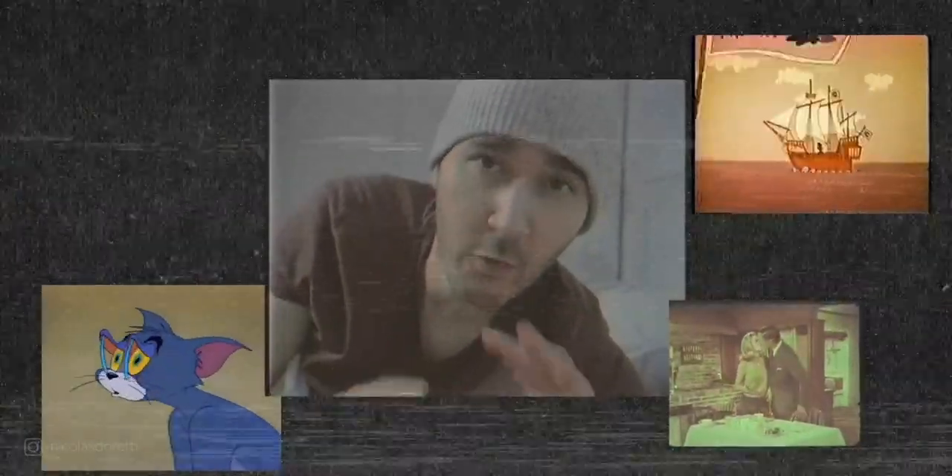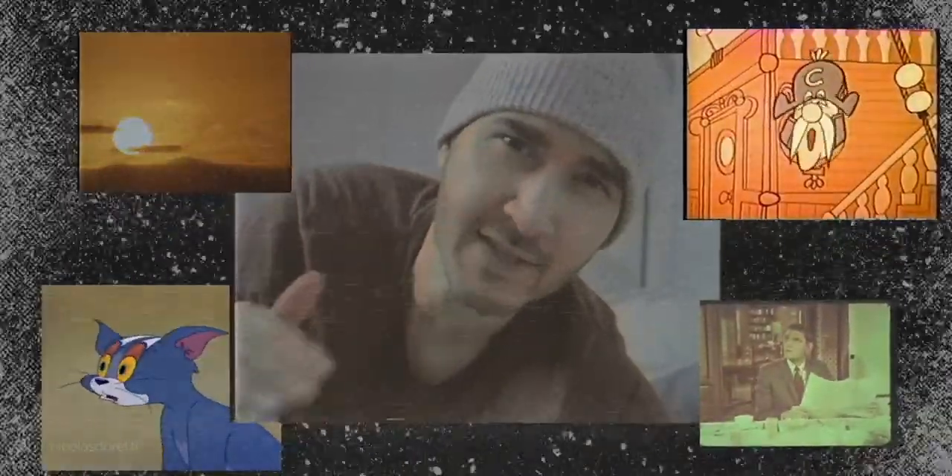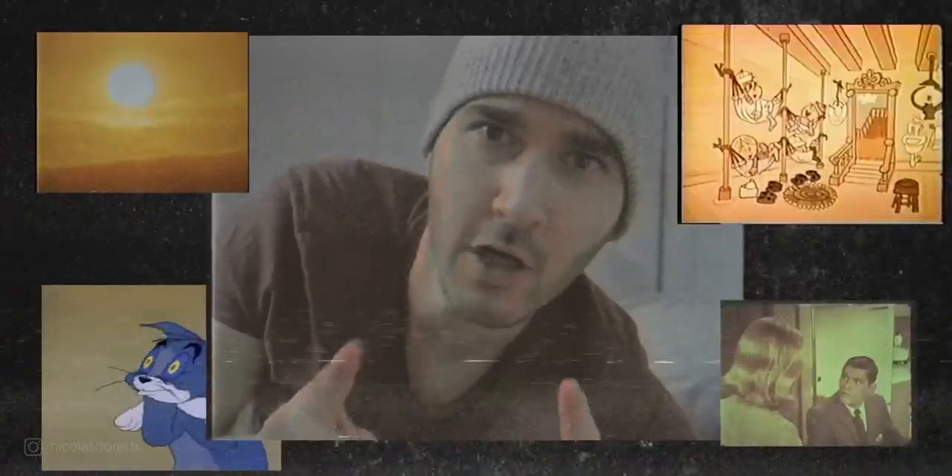Today we're going to change our habits. We're going to forget the golden hour at the end of the day, to prefer the first hour after sunrise, when the sun is low in the sky. It usually gives a very nice contrast.